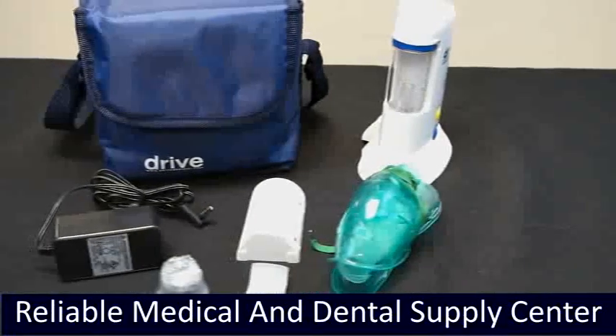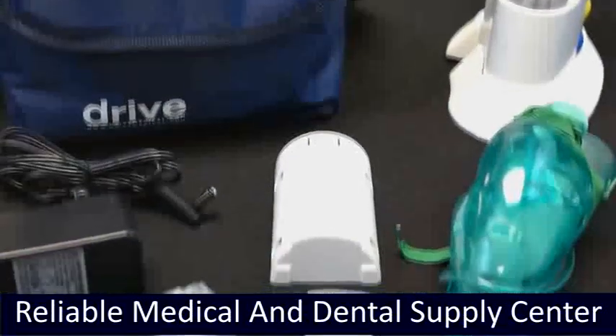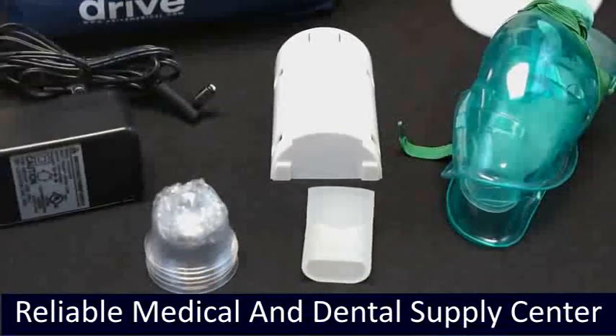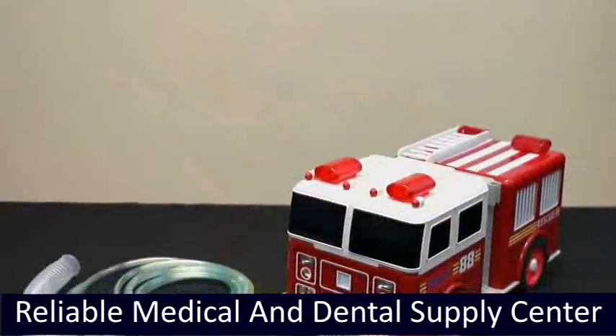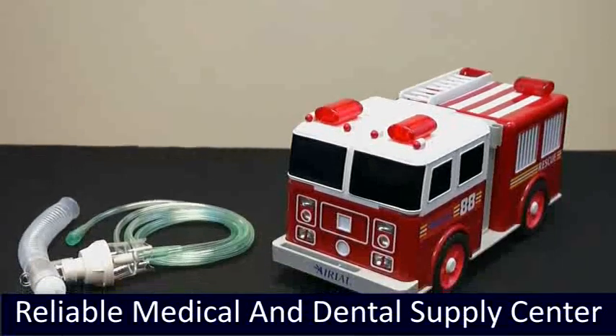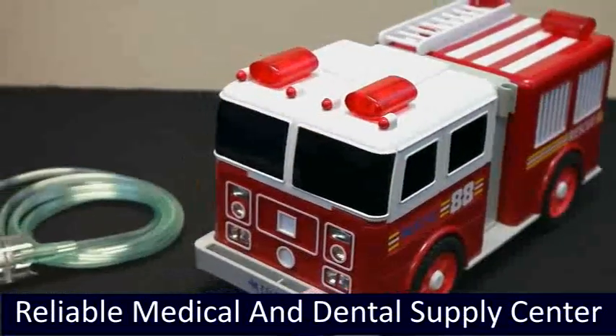The Hercules Beetle ultrasonic nebulizer provides deep penetrating therapy. It is a portable nebulizer with an integrated replaceable battery pack. The Aerial Express nebulizer and fire and rescue compressor nebulizer feature a unique child-friendly design with working legs and ladder, and include pediatric masks, disposable nib kit, and tubing.